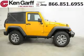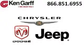Come in today and take a look for yourself. Ken Garf Dodge Chrysler Jeep West Valley is the dealership for you. Conveniently located in West Valley, Utah off of Route 171.